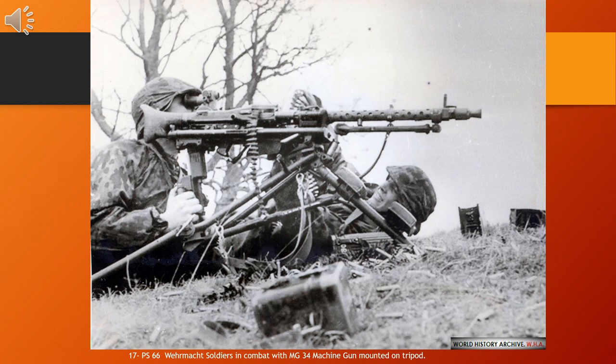The versatile MG 34 was chambered for the full-power 7.92×57mm Mauser rifle cartridge and was arguably the most advanced machine gun in the world at the time of its deployment. The MG 34 was designed to provide portable light and medium machine gun infantry cover, anti-aircraft coverage, and even sniping ability.